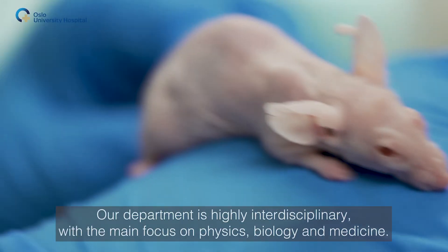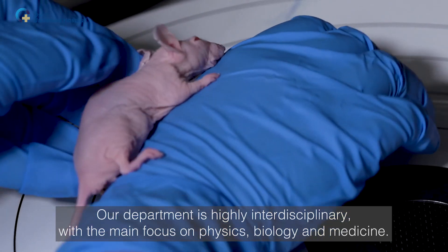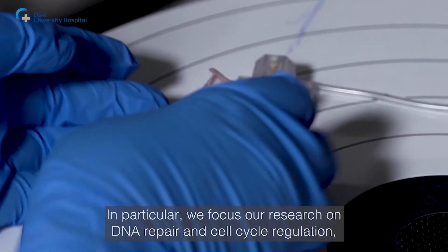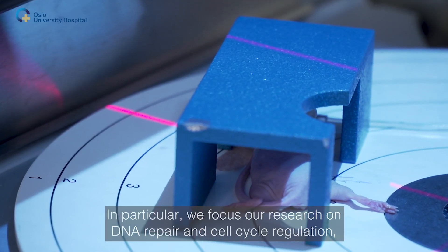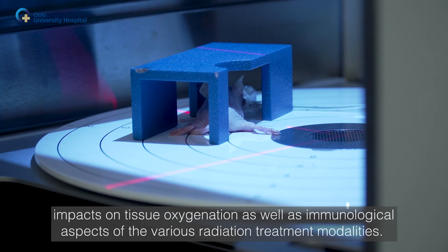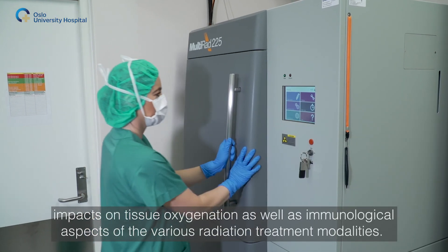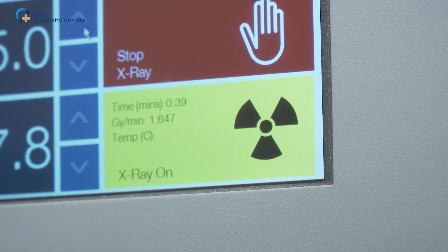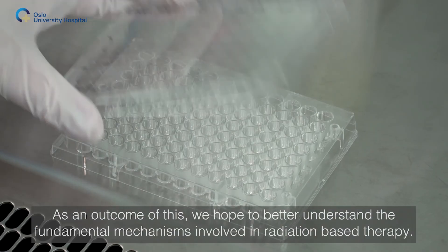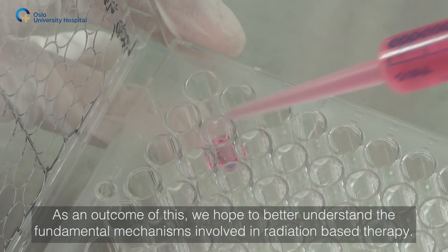Our department is highly interdisciplinary with a main focus on physics, biology and medicine. In particular, we focus our research on DNA repair and cell cycle regulation, impacts on tissue oxygenation, as well as immunological aspects of the various radiation treatment modalities. As an outcome of this, we hope to better understand the fundamental mechanisms involved in radiation-based therapy.